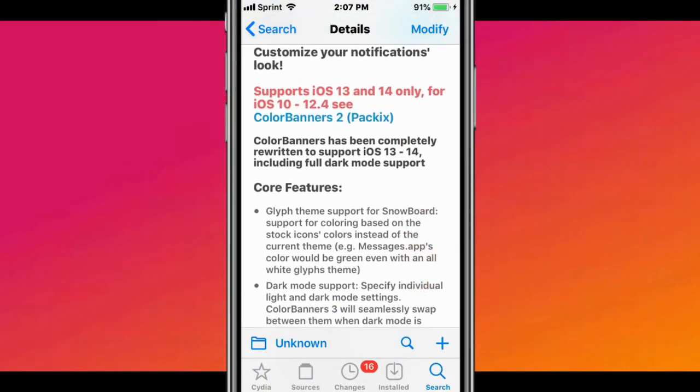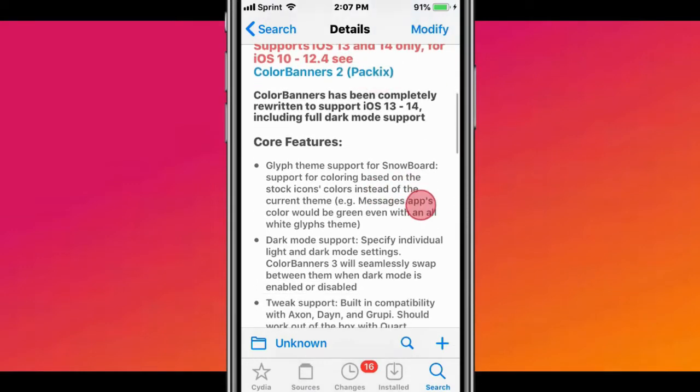It supports iOS 13 and 14 only, and 5, 10, 12.4. You can use the Color Banners to package tweak.